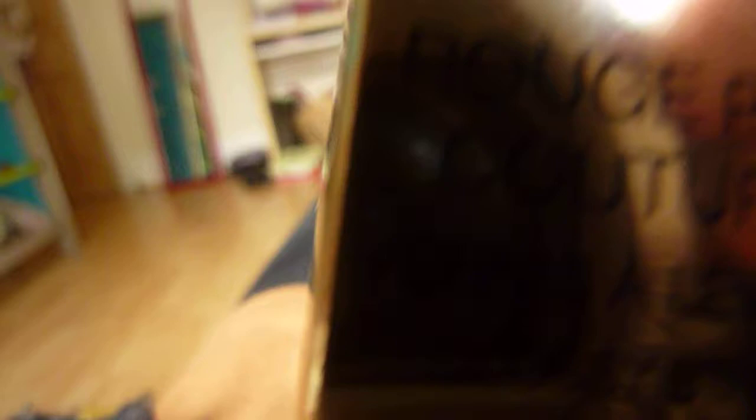You get the little box obviously. I got this from Sephora when I lived in Cannes. It is just an amazing product. I'd really recommend the Rouge Pur Couture Glossy Stain in 7 Coral Lacortique. I just think the colour and the product is amazing. Thanks for watching guys.